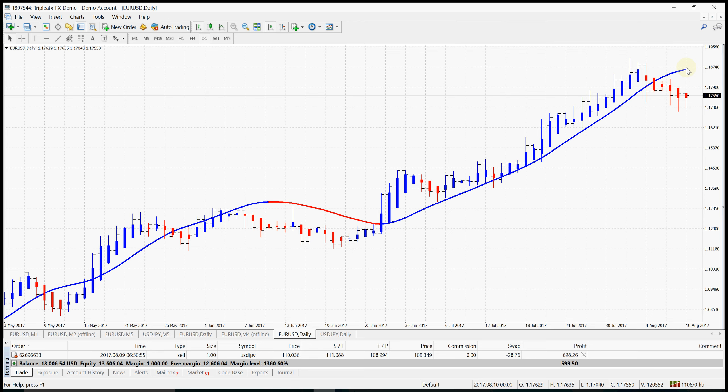So in the last four to five days on Euro-Dollar, there has been no trade at all, because we've seen the colors different to the Hull Moving Average. No trade for the last five candles — five days of trading.